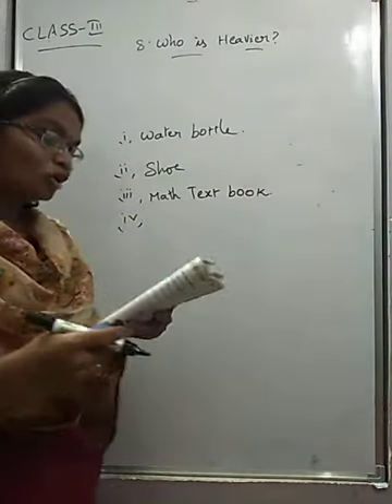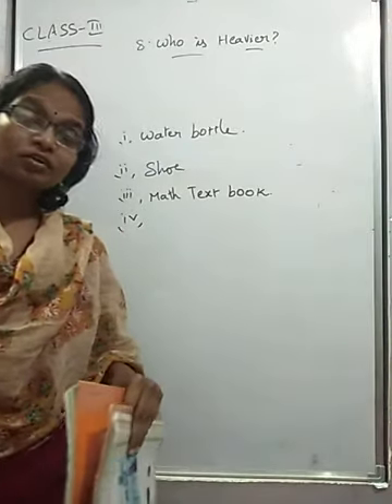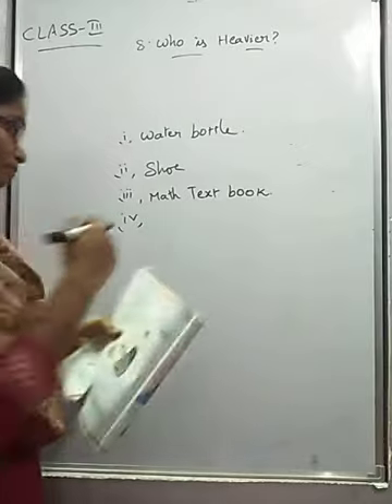Next step — your bag or your friend's bag. Compare your bag or your friend's bag: which is heavier? My bag is heavier, so I am writing here 'my bag.'